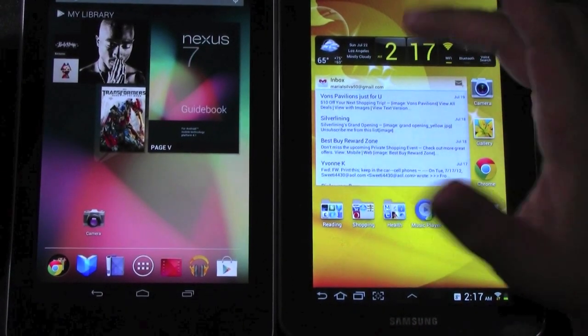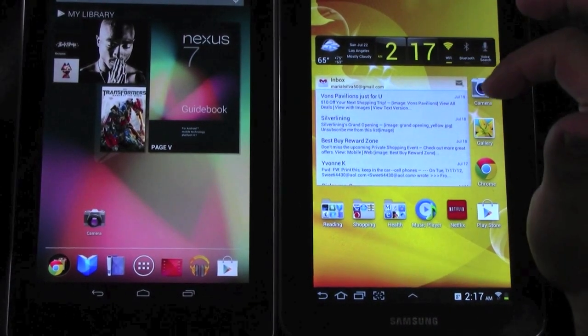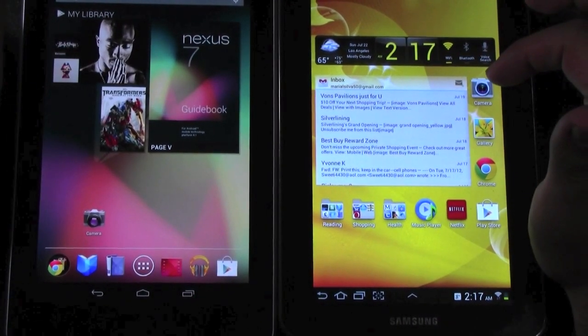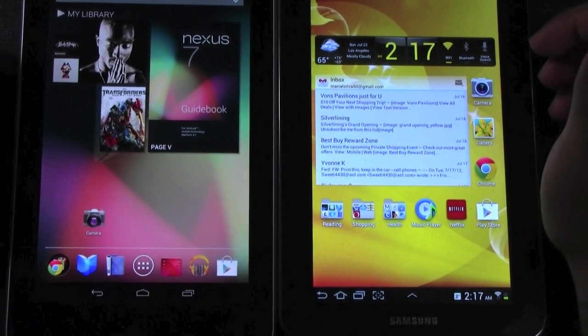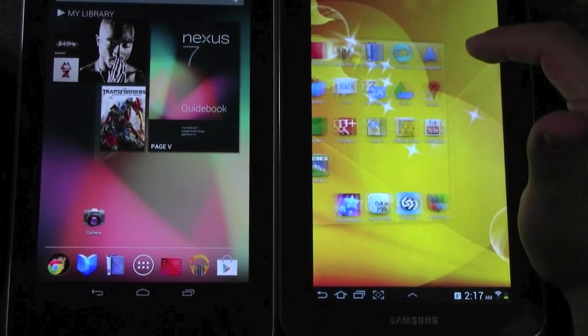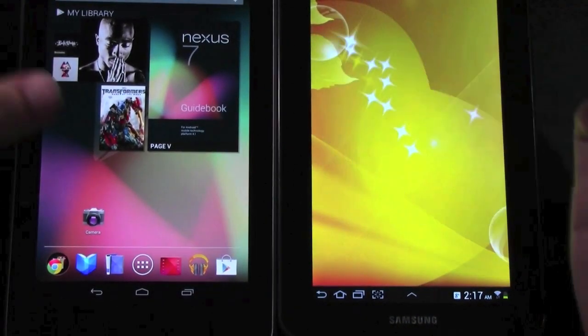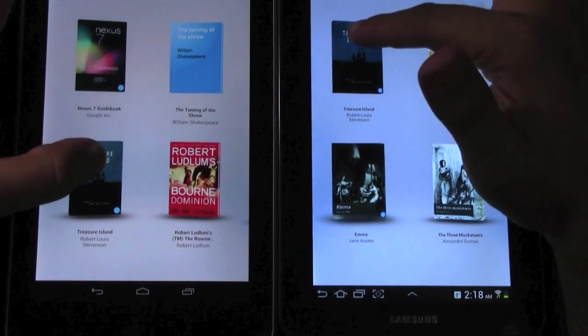In terms of color reproduction though, it definitely goes to the Samsung, just for their screen quality over the IPS that Asus puts on it. We'll go over that in a little bit. Let's start into some of the basics — let's go into reading books, because a lot of people still buy the 7-inch for that purpose mainly, and that is to read books.